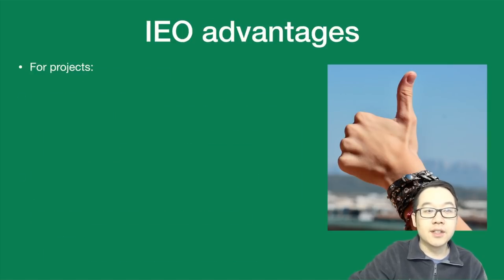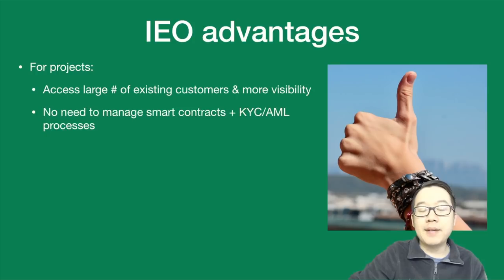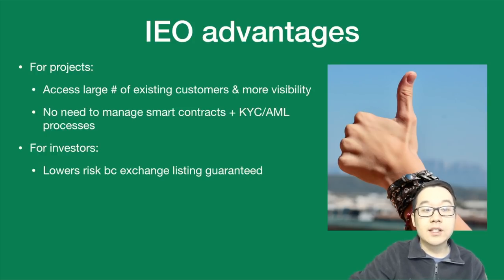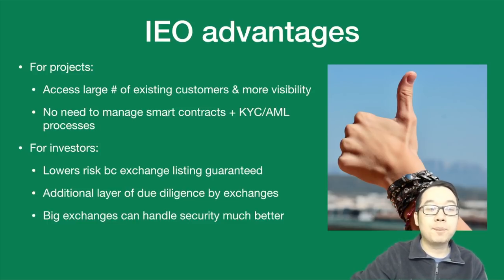Here are some advantages of this model. For projects, they have access to a large number of existing customers on the exchange and more visibility, with no need to manage smart contracts and KYC/AML processes, which can be a headache. For investors, there's lower risk because exchanges guarantee listing pretty much, and there's an additional layer of due diligence by exchanges — even though you should be doing your own research of course. Also, big exchanges can handle security much better than tiny projects.